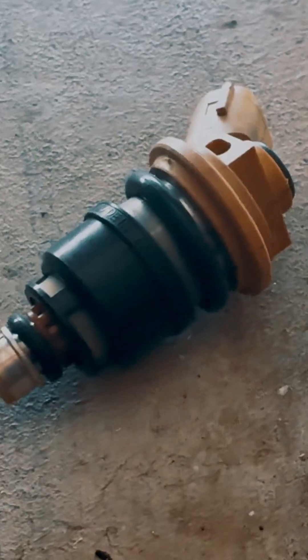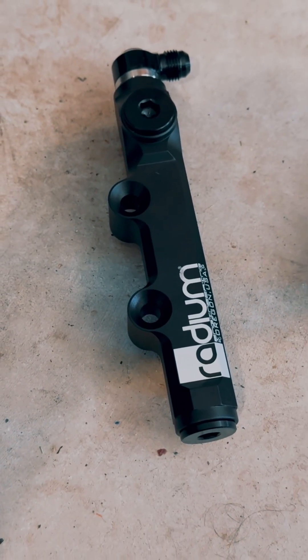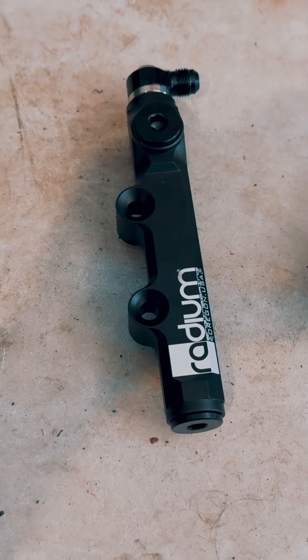The factory injectors are fine for stock turbo, but once you go ethanol, higher boost, or bigger turbo, they max out pretty quickly. Radium fuel rails convert the system to a parallel flow, so each rail and all 4 injectors get the same pressure.